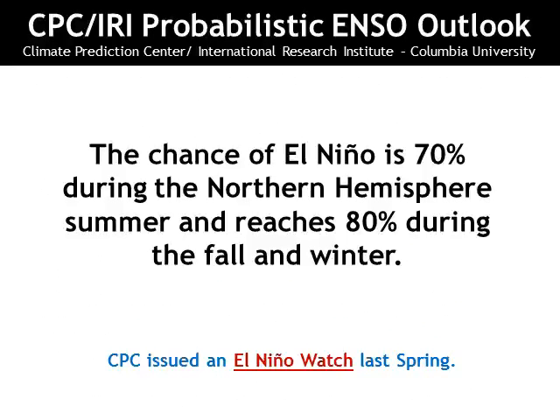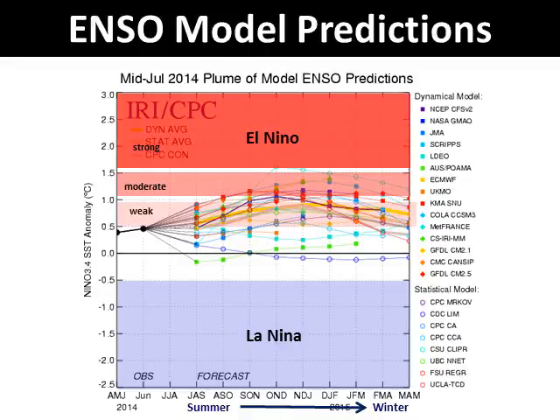A consensus prediction between scientists at the Climate Prediction Center and the International Research Institute at Columbia University suggests that there is an 80% probability of an El Niño this coming fall and winter. The latest El Niño model forecasts project many different outcomes as seen by the spaghetti effect on the chart. The current reading is just below 0.5 degrees, and the range of outcomes keeps El Niño mainly in a weak to moderate category through next winter.